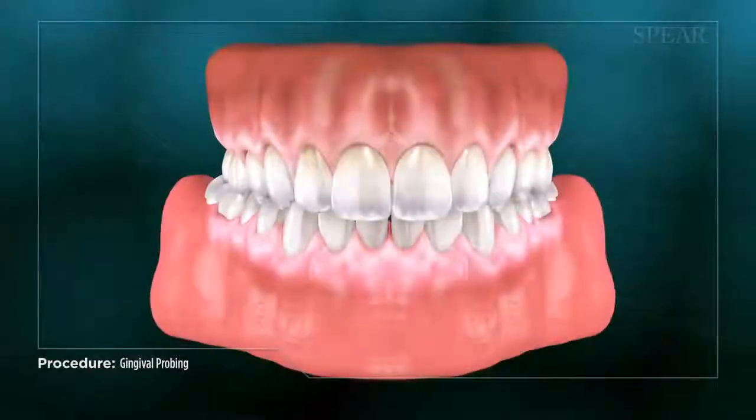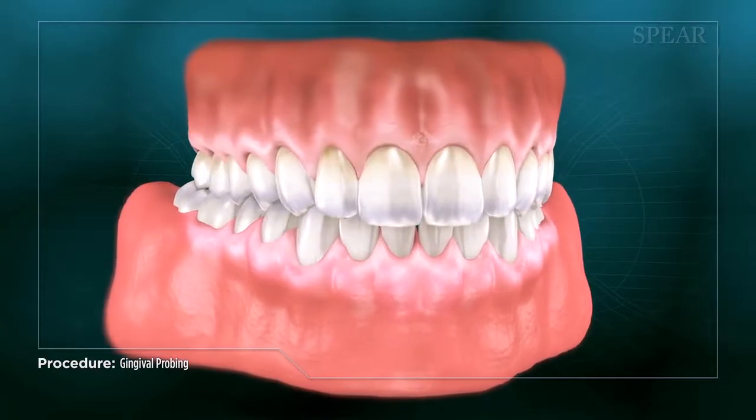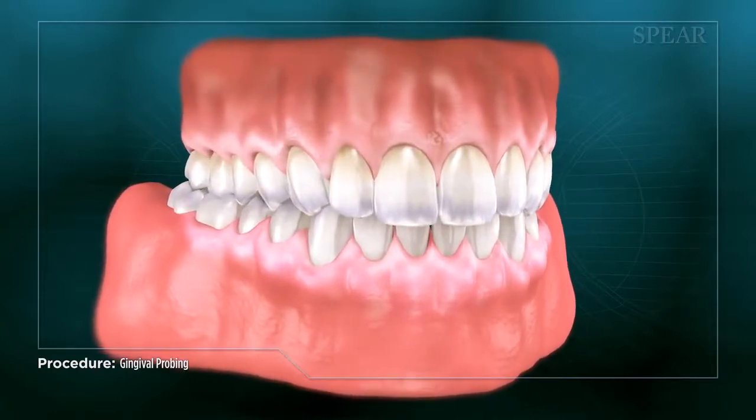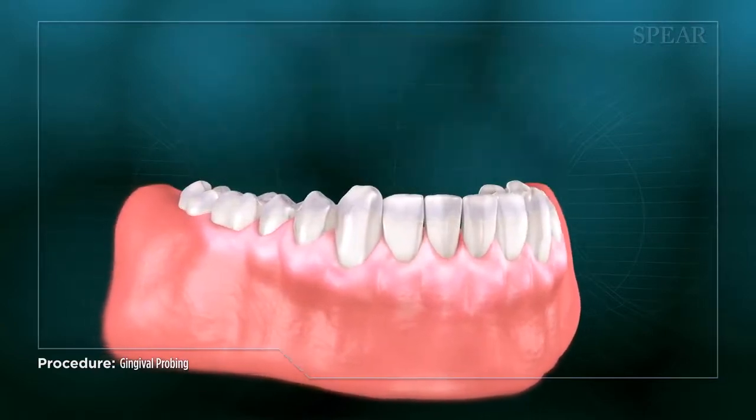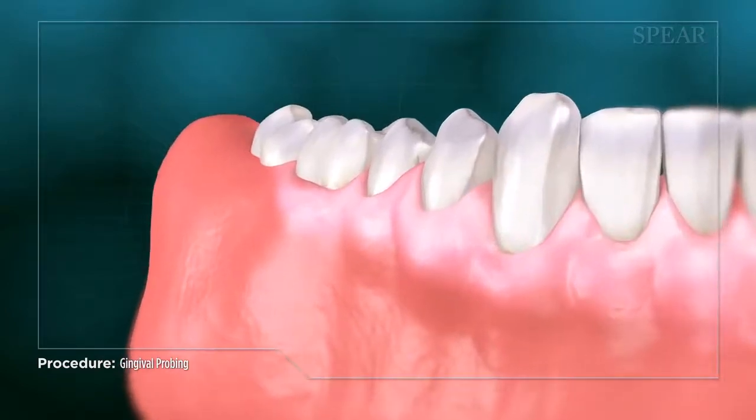Oftentimes, gum disease can exist in an individual with little to no apparent symptoms. A person with gums that appear healthy and pink at initial glance can have significant buildup below the gum line that can cause severe damage to one's oral health.